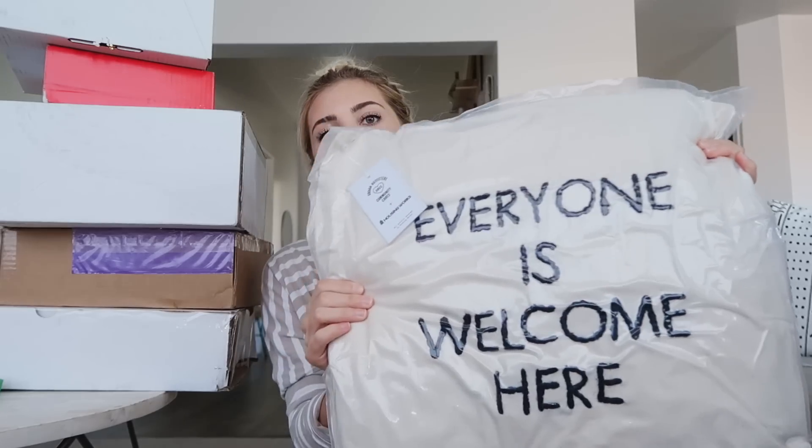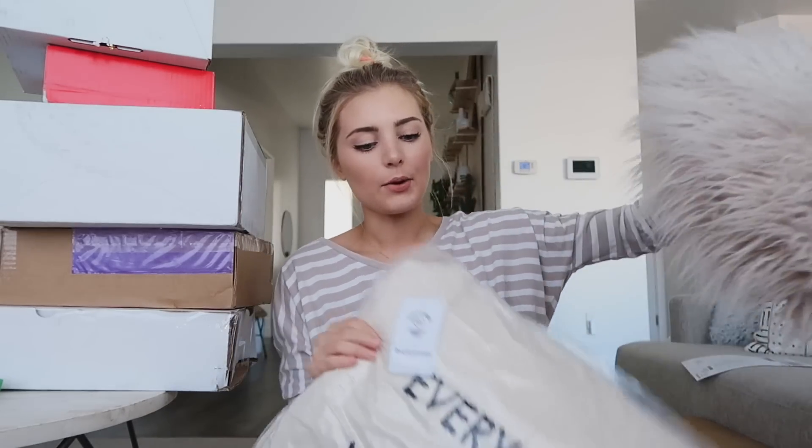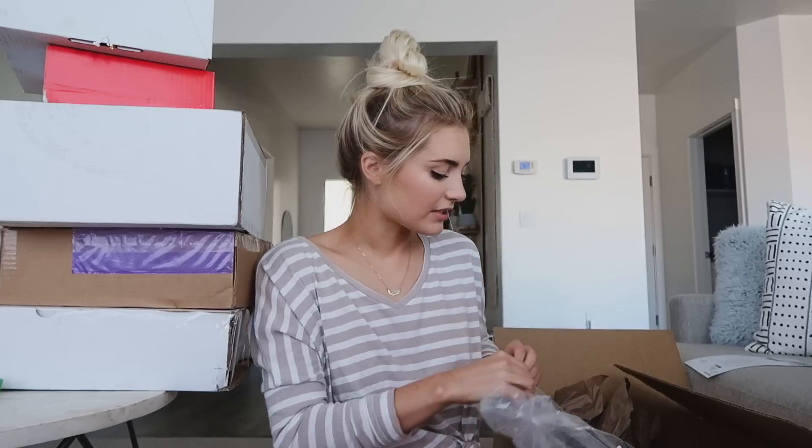The cutest pillow ever! I want to order this little love seat — it's like a smaller couch — for my office. I'll have to show you guys what it looks like. I got this pillow to go on it that says 'everyone's welcome here,' and I'm also going to put this other pillow on it. This is literally the exact setup that Urban has on their site.